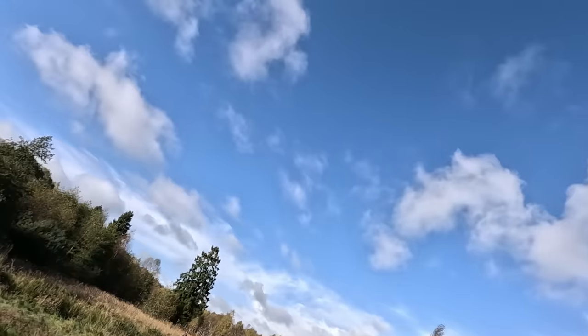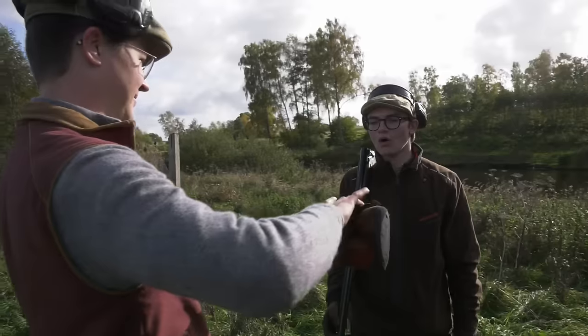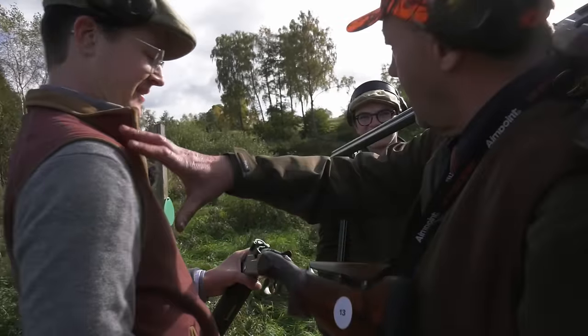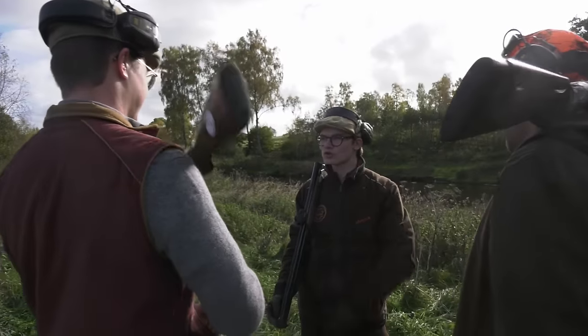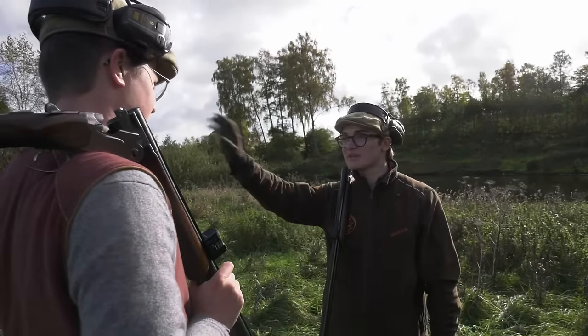This is another impressive drive. Jules, the other Aimpoint Academy winner, is on the neighbouring peg. I did it after Jules — that's the problem. Was there a good team spirit? For sure. I'm happy for him to win — I would have been happy for the other 18 participants. I'm happy for Jules.